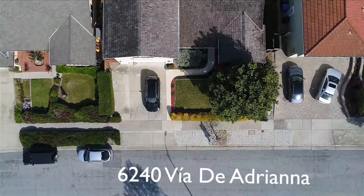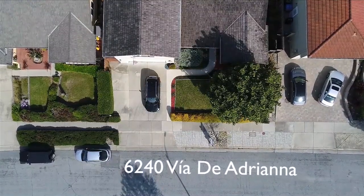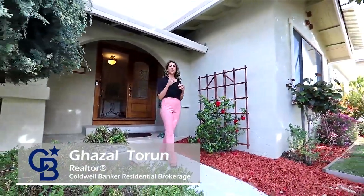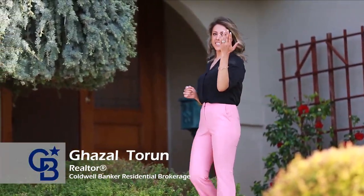Welcome to 6240 View at Equiagran. This gorgeous house is located in the beautiful Almedan neighborhood. This is your Coldwell Banker agent. Come on in and enjoy the tour.